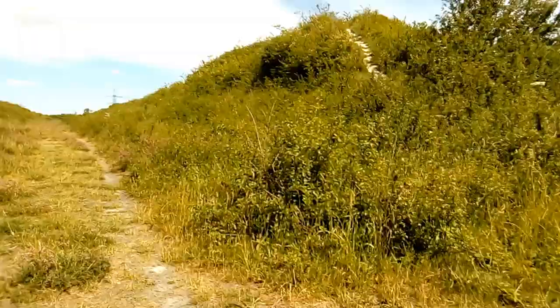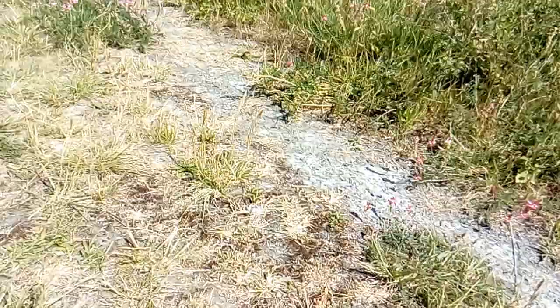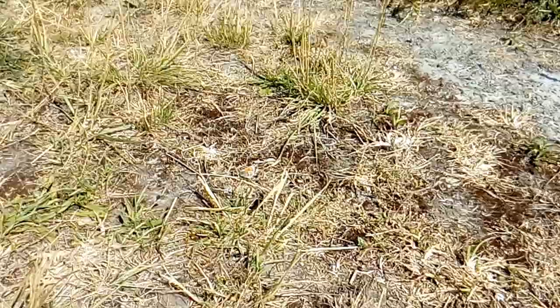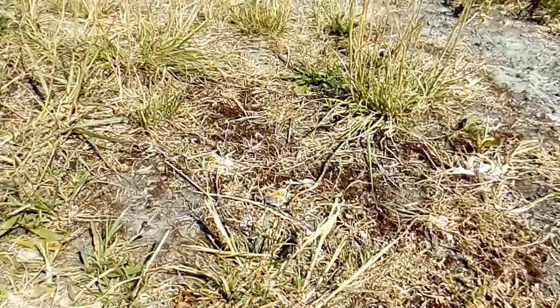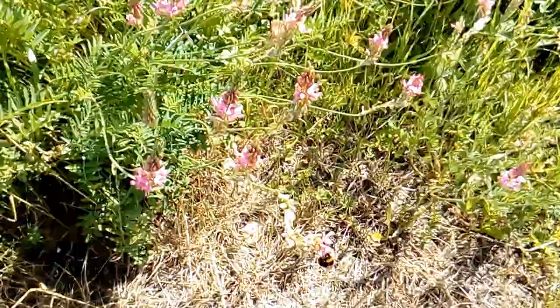There's a brimstone just flying past — don't know whether that got recorded or not. There's a small heath here on the bare ground, just about visible in the middle of the shot, basking and taking in the heat as it's quite a warm afternoon. The lucerne is popular with everything — bumblebees as well. And there's a brimstone.